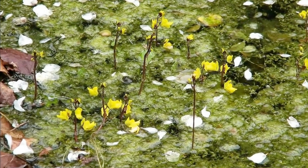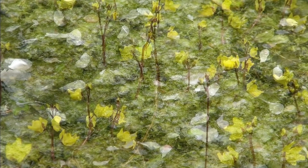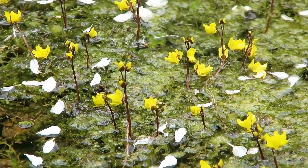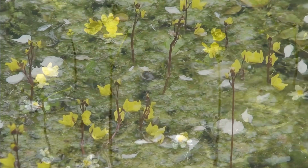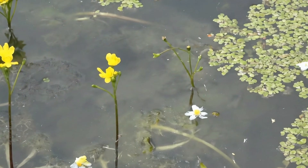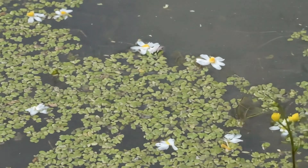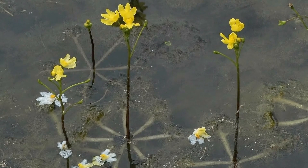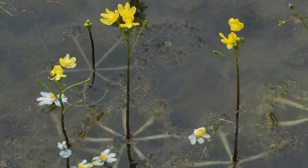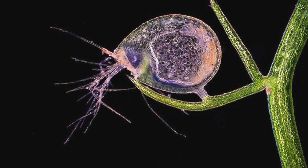In summary, the bladderwort is not just a carnivorous plant but a true biological marvel. With its ability to execute a vacuum suction trap mechanism faster than the blink of an eye, it has shattered all preconceptions about the speed of the plant world. Evolving from nutrient-poor ponds and swamps, the bladderwort has become a super-speed hunter — a powerful testament to the endless diversity and ingenuity of nature. Goodbye, and I look forward to seeing you in our next fascinating journeys exploring the natural world.